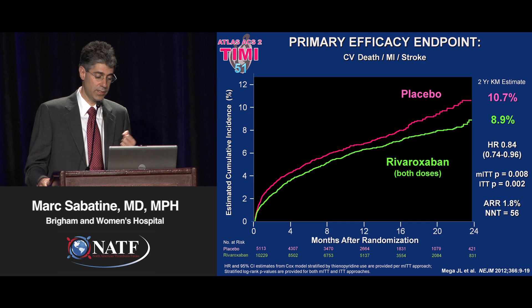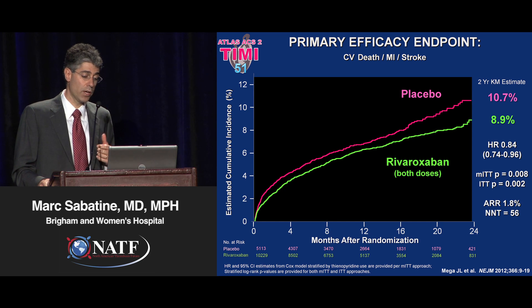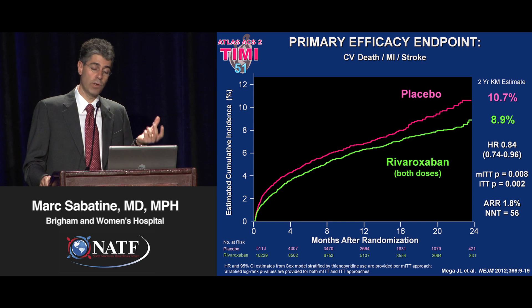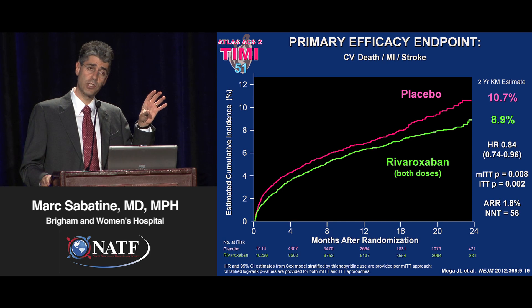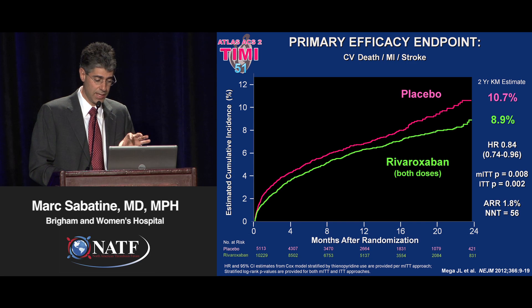These are the primary results, which were presented and came out in the New England Journal earlier this year. For the primary efficacy endpoint of cardiovascular death, MI, or stroke, there was a significant 16% reduction for adding rivaroxaban on top of standard of care for patients coming in with an acute coronary syndrome. They received this regimen basically when they were about one week out from their ACS and had stabilized.